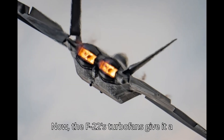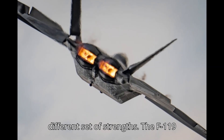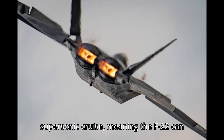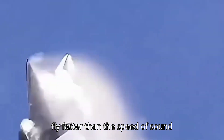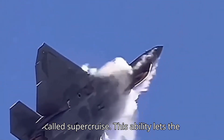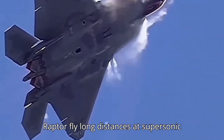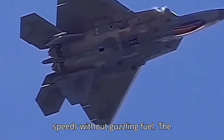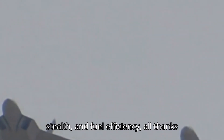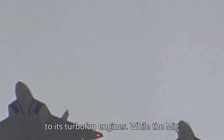The F-22's turbofans give it a different set of strengths. The F-119 engines are optimized for stealth and supersonic cruise, meaning the F-22 can fly faster than the speed of sound without using afterburners — something called supercruise. This ability lets the Raptor fly long distances at supersonic speeds without guzzling fuel. The F-22 also excels in maneuverability, stealth, and fuel efficiency, all thanks to its turbofan engines.